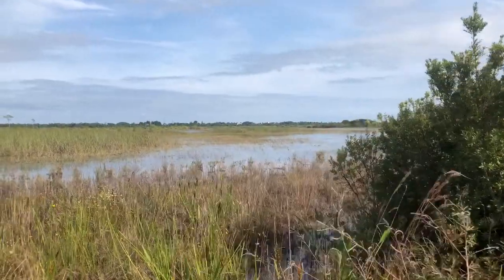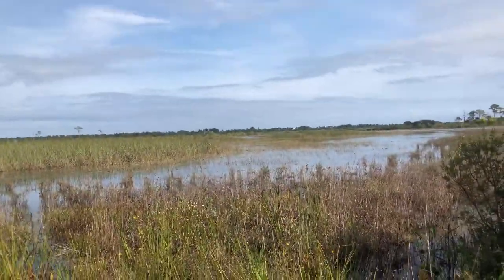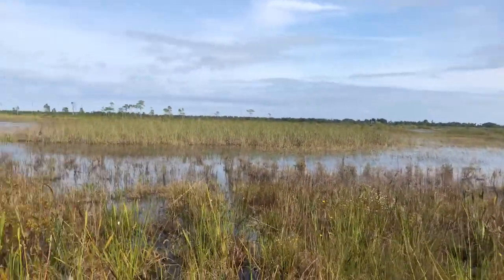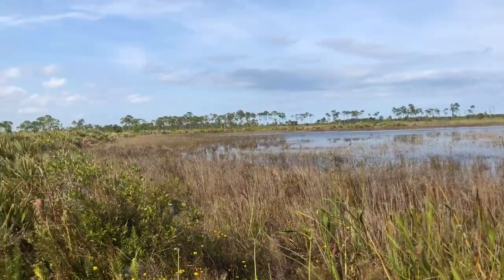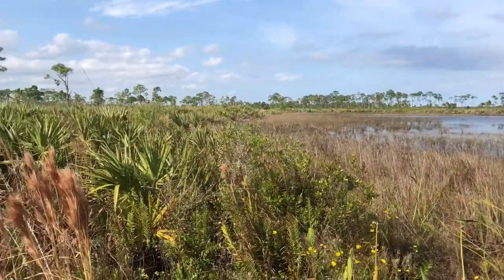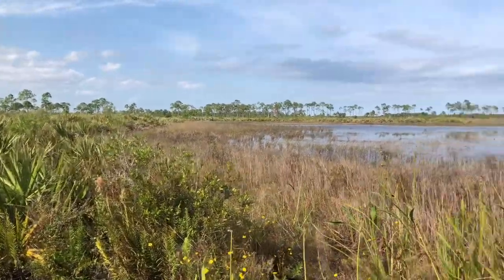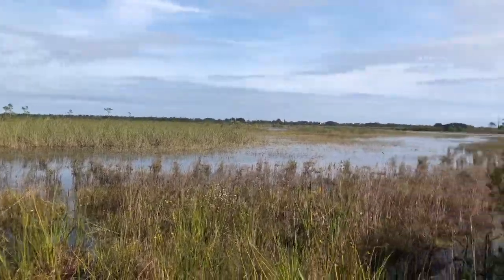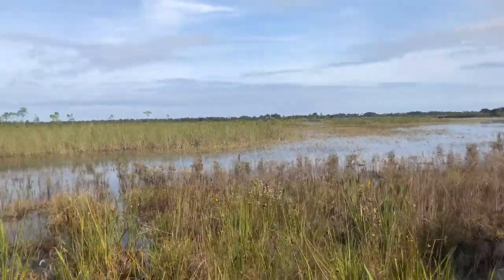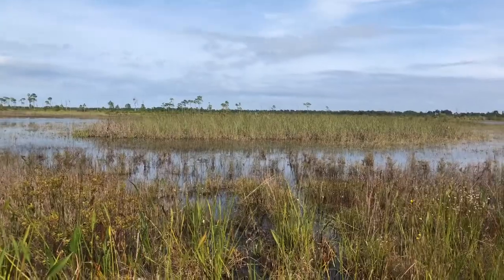This is Savanna's Preserve State Park in Port St. Lucie. Kind of interesting, yeah. It's good because there's different types of foliage, so with what I do...